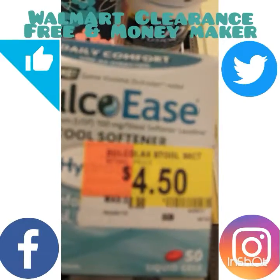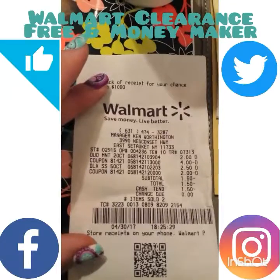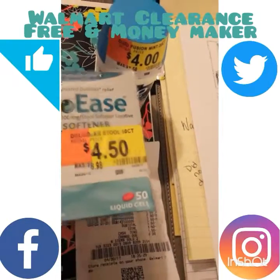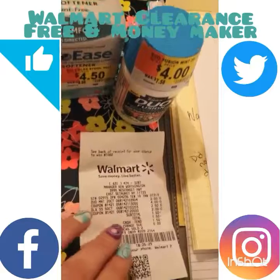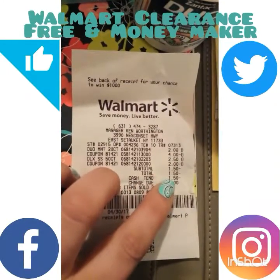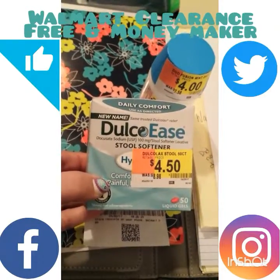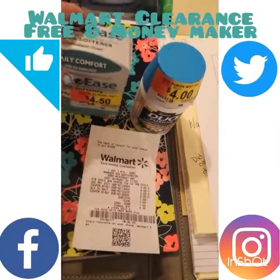The Dulcolax Ease was marked $4.50 but rang up for $2.50. With the two-dollar overage from the Duo Fusion applied, I had a dollar fifty left in overage — meaning the cashier actually owed me that $1.50. So I got these items for absolutely nothing, and on top of that I submitted my Checkout 51 three-dollar rebate, which just went through.